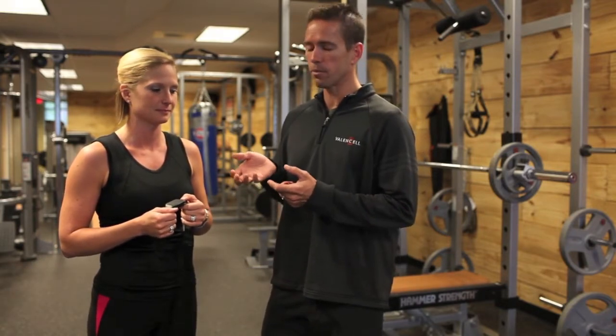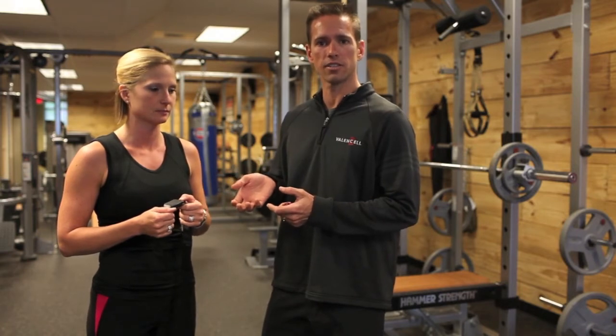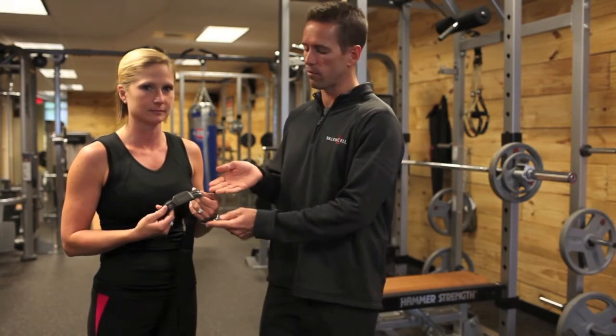Valencell technology is embedded into earbuds, something that millions of people are already using. To measure biometrics without Valencell technology requires other form factors.